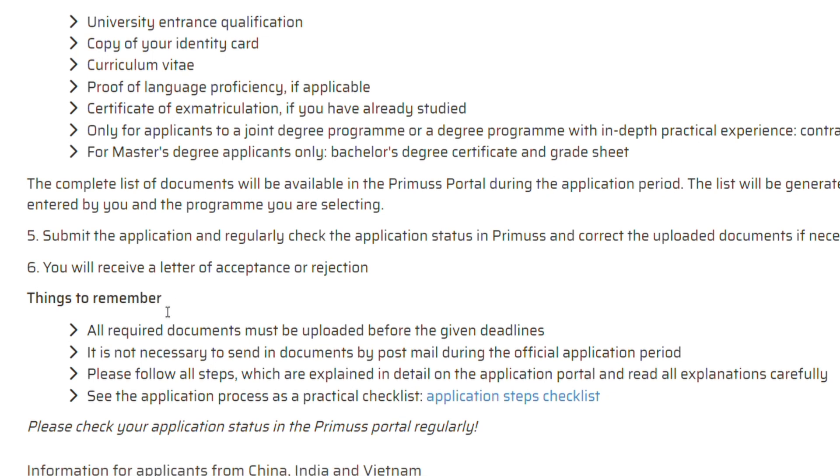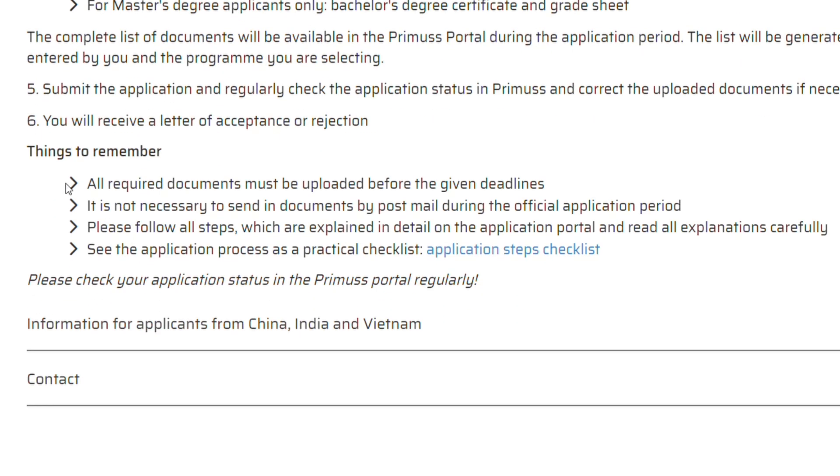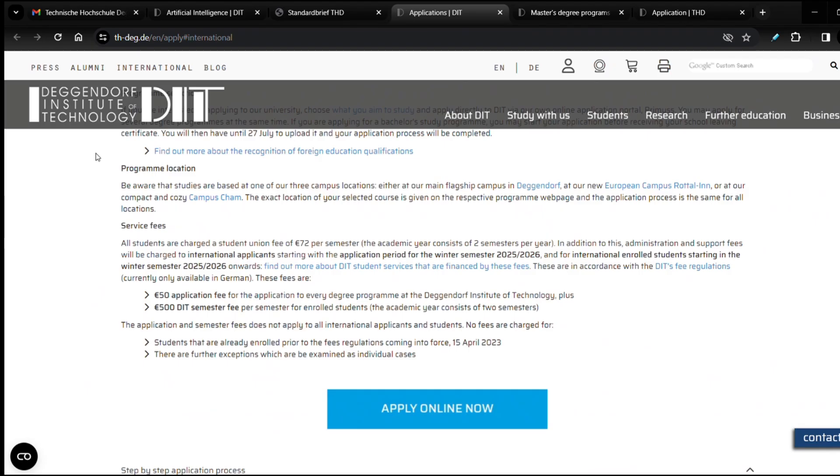In summary: there are eight English-taught bachelor programs and 13 English-taught master programs at Deggendorf Institute of Technology. There is an application fee of 50 euros for international students applying from outside the European Union. If you are a European student — regardless of where you live — you do not pay this fee. After getting admission, EU students pay 72 euros per semester. I wish you the best with your application. If you find this video useful, don't forget to click subscribe and share with your friends. Goodbye!